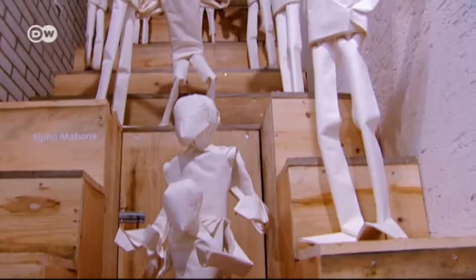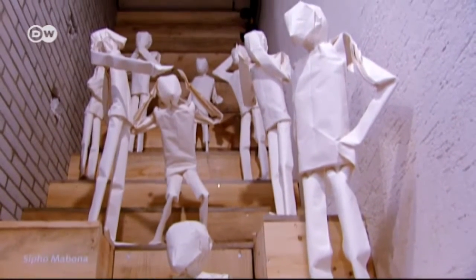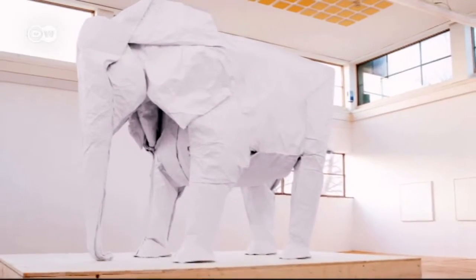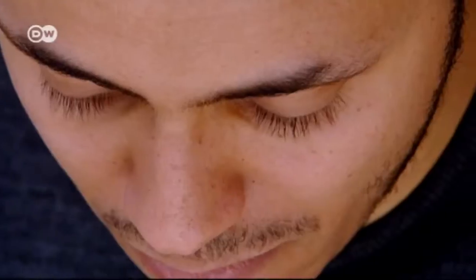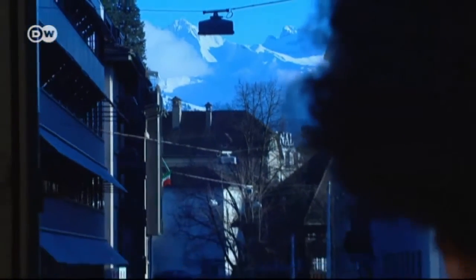Sipo Mabona has a passion for paper, in the form of a human or an animal — from the big and solitary to the small but numerous. For the past five years, the Swiss origami artist has been able to live from, yes, folding paper. He works out of a small studio in Lucerne.